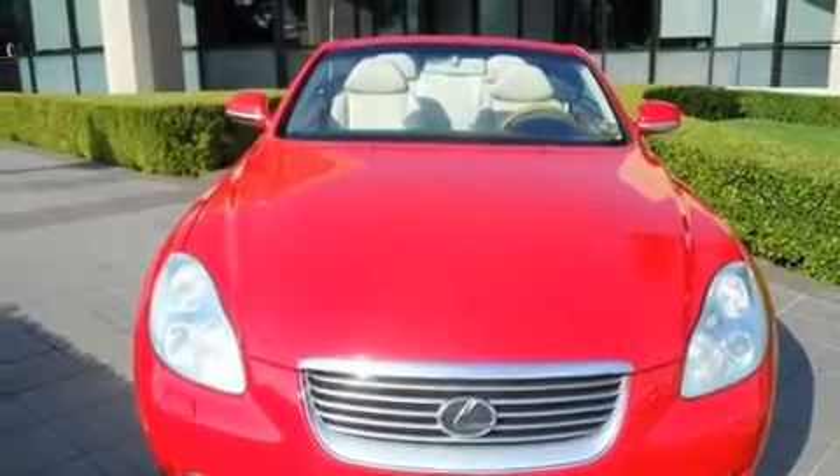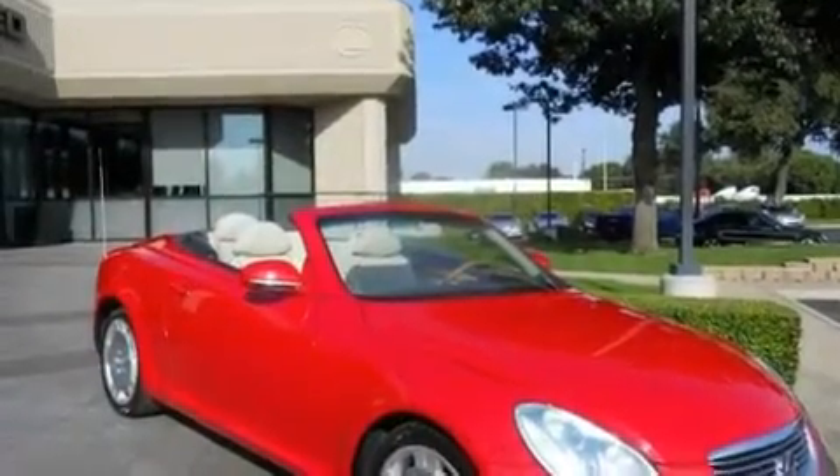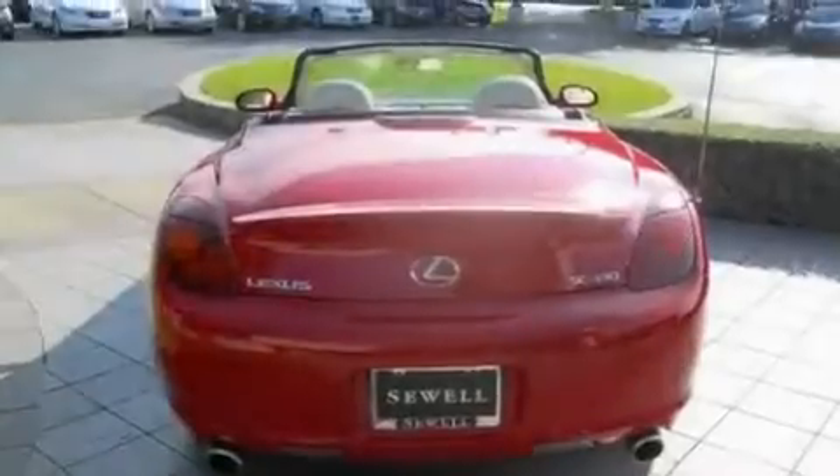Its top features include heated seats, air conditioning with automatic climate control, cruise control, a leather interior, a power retractable hardtop, 18-inch alloy wheels, a rear spoiler, a traction control system, heated side-view mirrors, and a navigation system.